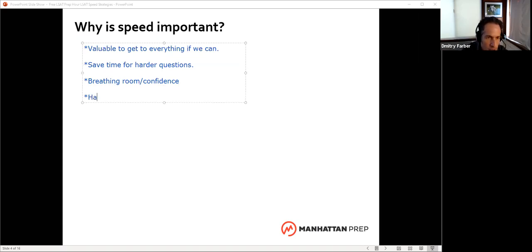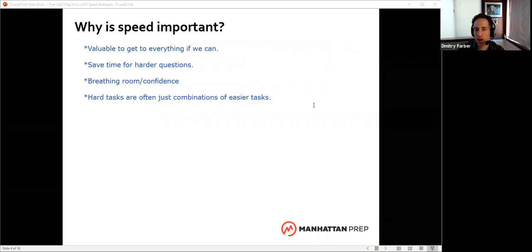The other thing is that hard tasks are often just combinations of easier tasks. They're not going to ask us to figure out quantum physics on this test. They're going to take things that we know how to do and just pile them up. So if I can do the things that are currently just doable, if I can get them to the point where they're easy and fast, then often I can put those together and think about something that would otherwise be just too much to do in the time allotted.